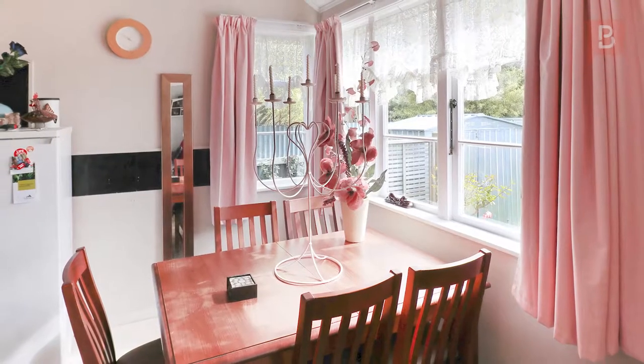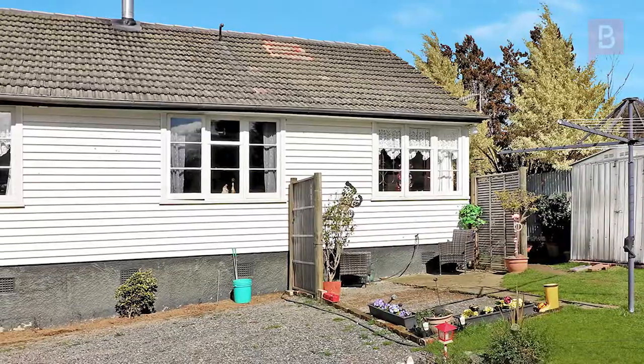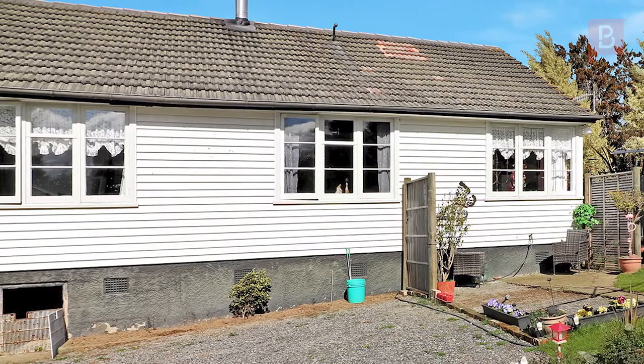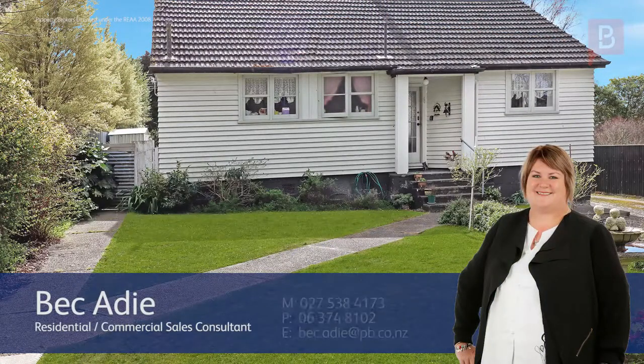Outside, a single garage and garden shedding add to the appeal. The property is close to Dannevirke High School and Huia Range Primary School, so don't miss this opportunity. Take the first step and call Beck today to arrange your private viewing — Beck at Property Brokers Dannevirke.